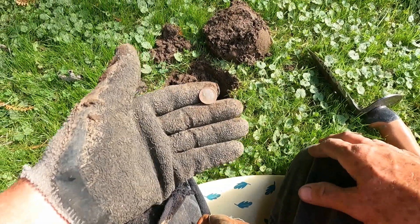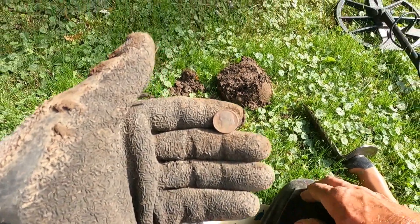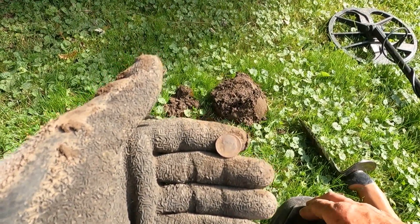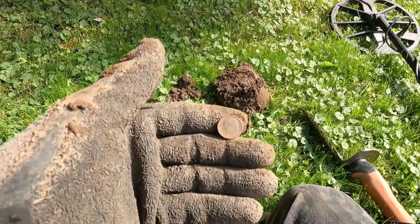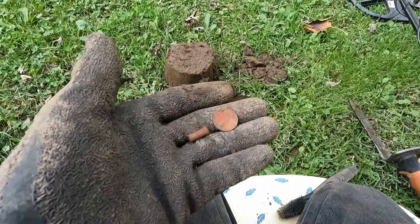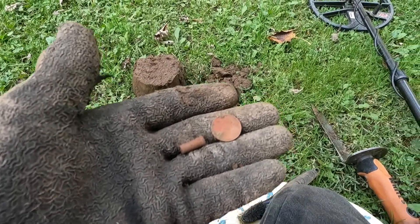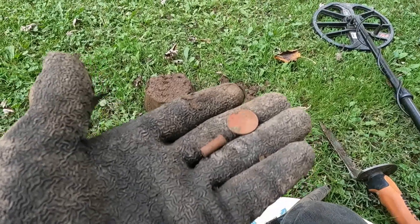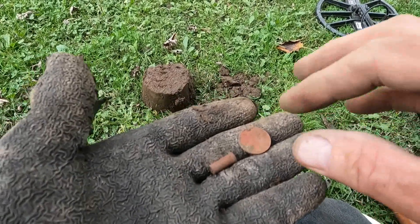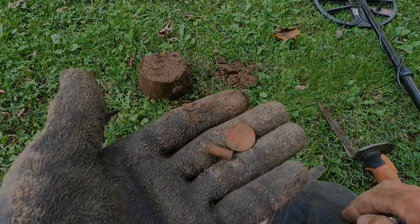About six or seven feet on I got another 1969 Roosevelt dime, so I'm hoping I'm heading towards the old cabin. Out of the next hole I found a 1972 Lincoln Memorial and a spent 22 long rifle cartridge. On to the next beep.